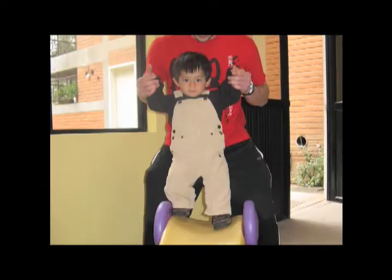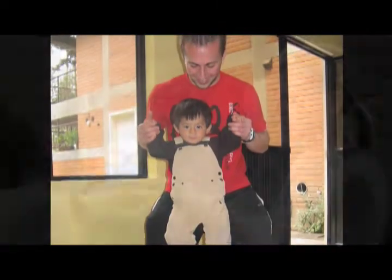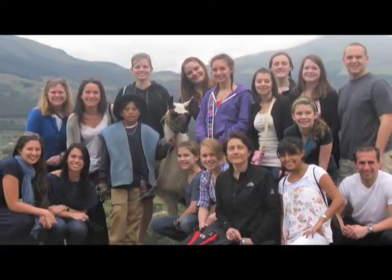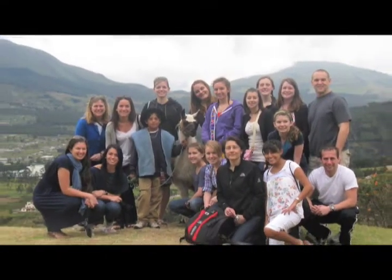We broke up into different sections and researched different topics that would help us work with the children at an orphanage down in Quito, Ecuador. We got to try out techniques that we've learned in school and really apply ourselves, and it was really rewarding to be able to see these kids benefit from our skills.